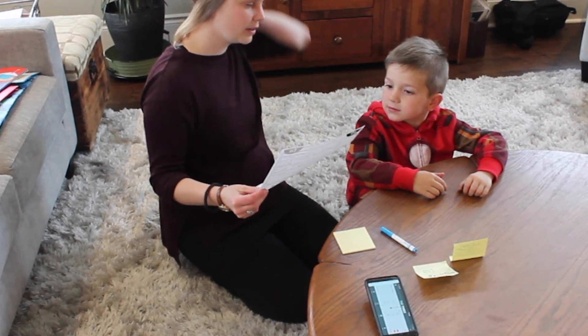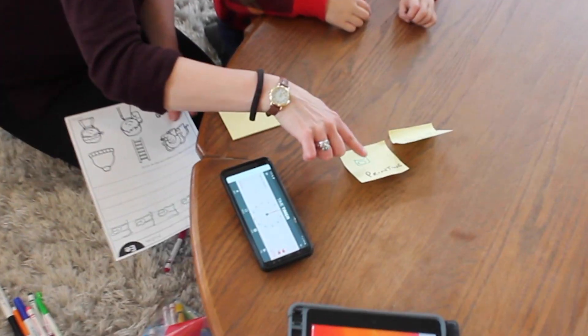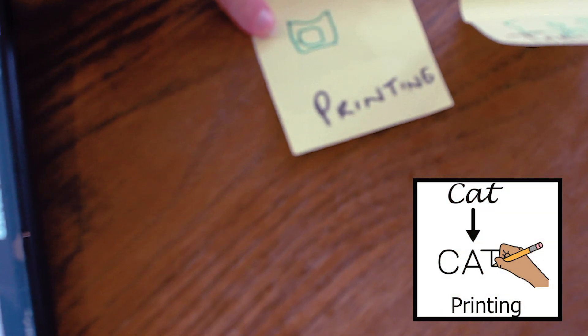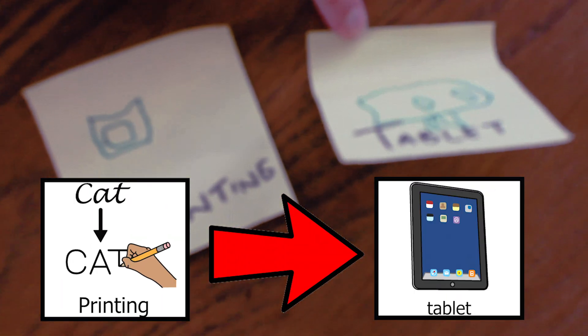We're going to do a little bit of work today, okay? And you helped me by making these little pictures, right? So first, what are we going to do? First we're going to do some printing — and then guess what we get to play with after? A tablet!